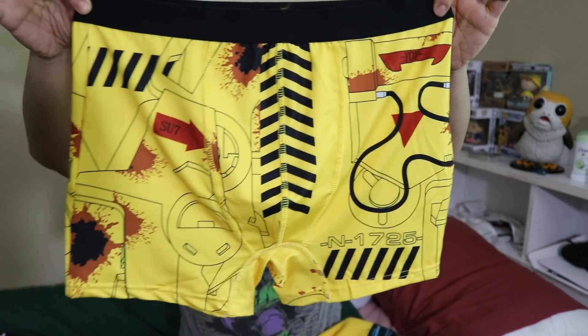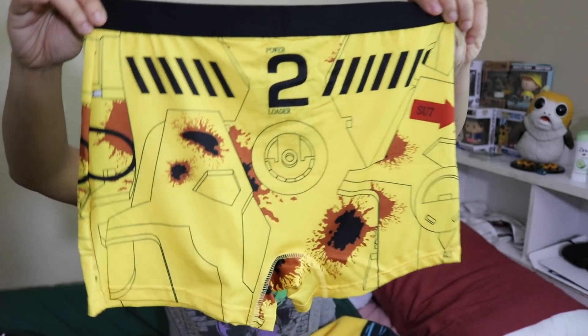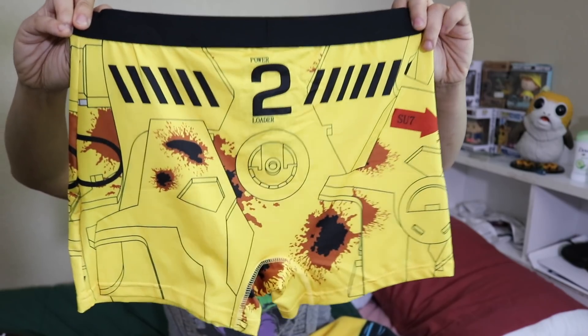And then the last item in the Risky Business bundle is our Loot undies. We got a pair of Loot undies from Aliens. I get an adult small, or men's small. I love these — just in general, I like the Loot underwear. They're very comfortable. I love wearing them around the house. I will say that last month, they gave us Loot underwear, and for some reason it had a very intense padded package area, which was interesting. None of the other ones are like that, and it was just kind of weird.